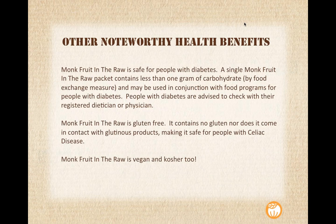Monk Fruit in the Raw is also gluten-free — it contains no gluten nor does it come into contact with any glutinous products, so anyone with celiac disease is safe using this product. A couple of other notes: Monk Fruit in the Raw is vegan. A lot of people don't realize this, but not all sugars are vegan — Monk Fruit in the Raw is. And we also have a kosher certification.